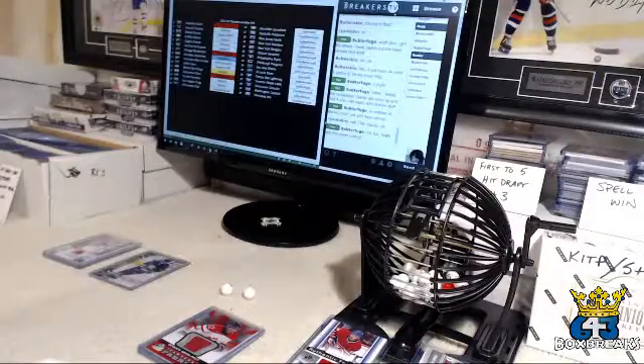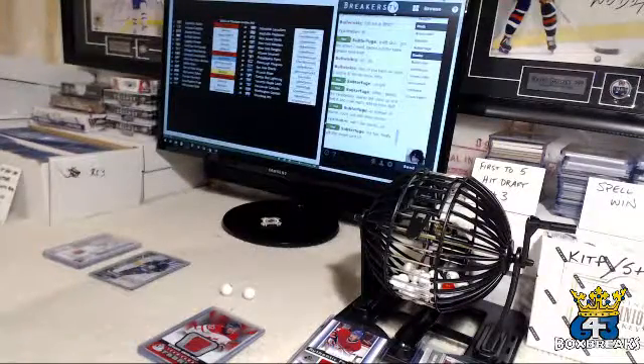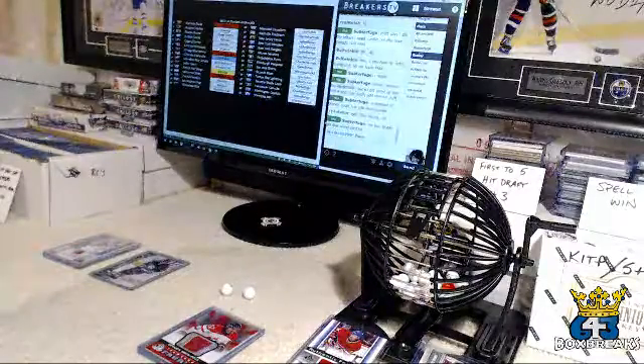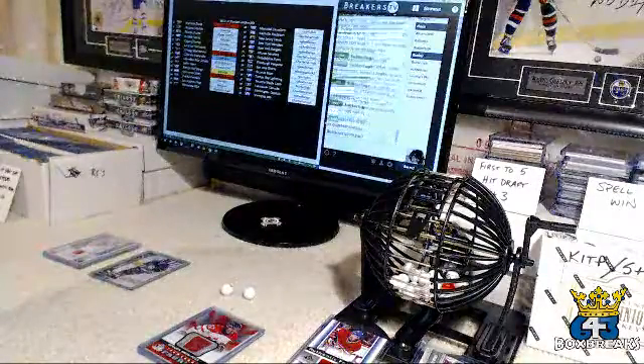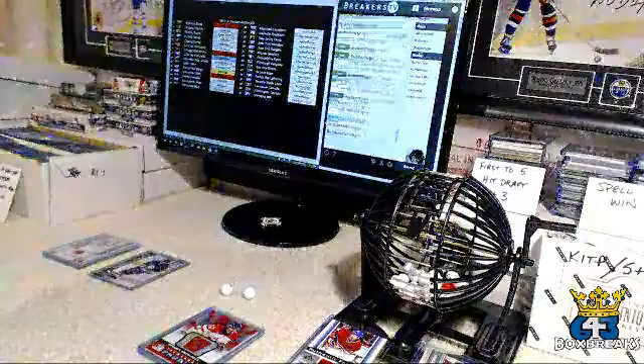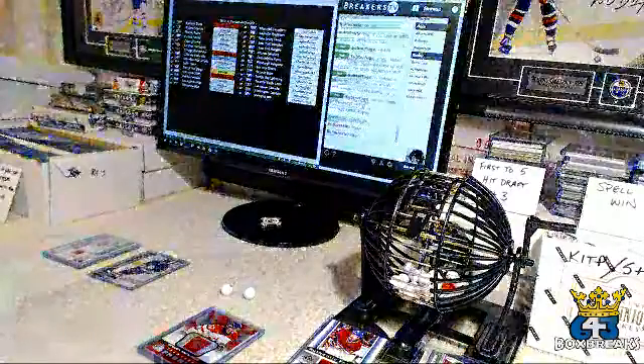All right guys, that is it for me tonight — unless someone wants to speak up and tell me I missed something. I think that is it. So thank you very much, and I will see you next Thursday. There's still a bin up there — '15, '16 SP Game Use — so grab those up. And I will see you Thursday. Have a great night.